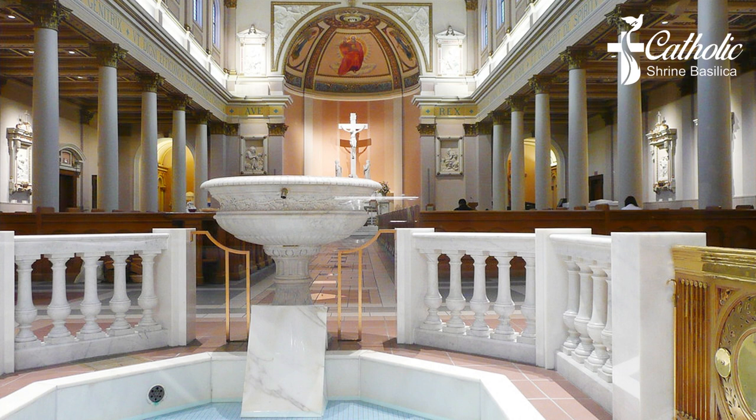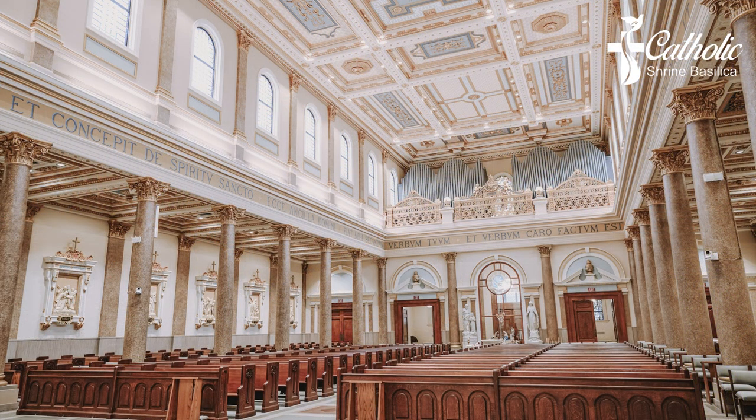On each side of the baptismal font are life-size marble statues of the Holy Family. These were originally in the side chapels by the main altar — the Blessed Mother on the west side and a chapel for St. Joseph on the east side. In the 1937 renovation the statues were moved to the back of the church to stand next to the baptismal pool. It has been said that the placement of the statues at the baptismal font and pool serves as a welcome from the Holy Family to those entering the church.